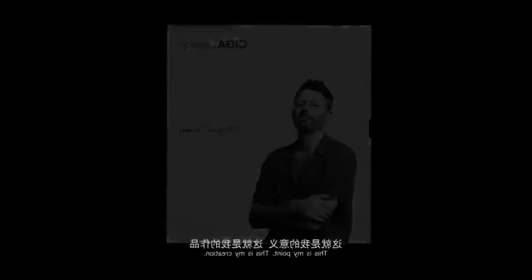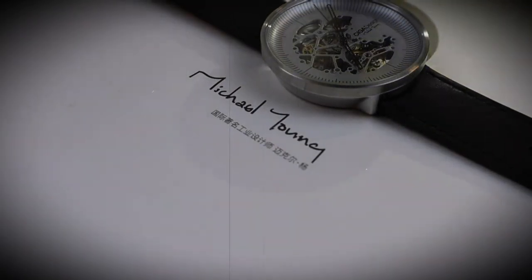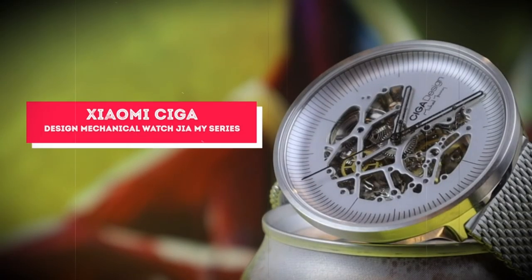The watch is equipped with the movement ST C Class Triple A from Seagull, with a power reserve of 30–40 hours, a frequency of 21,600 seconds per hour, 25 jewels, and an error of minus 15 to plus 30 seconds per 24 hours.